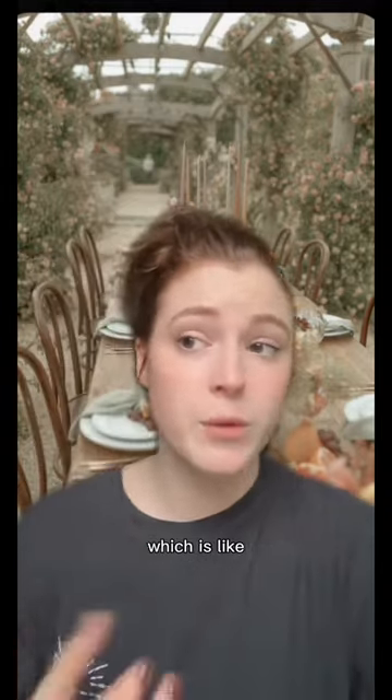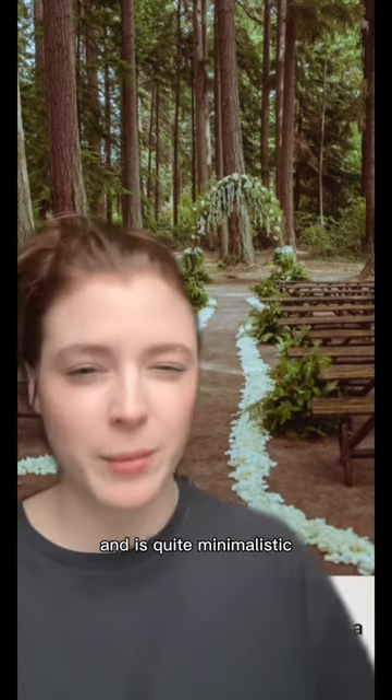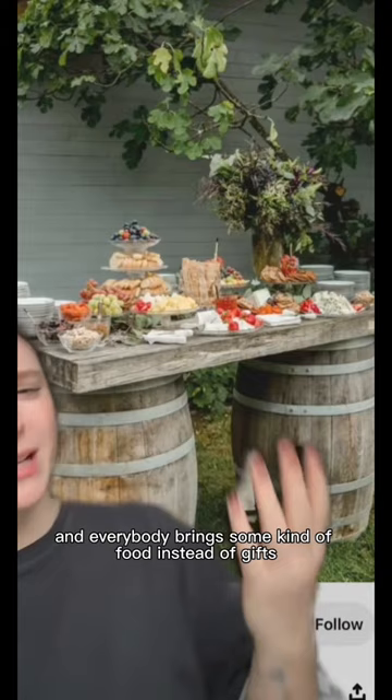I'm gonna go with actual cottagecore, which is like sustainability, DIY, handmade everything. Venue is like in a backyard or another beautiful natural place where the decor blends in really well and is quite minimalistic. I'm imagining micro-wedding — only close family and friends are here, and everybody brings some kind of food instead of gifts.